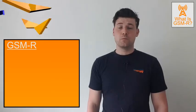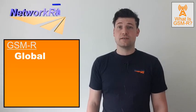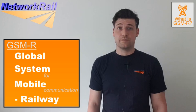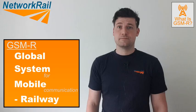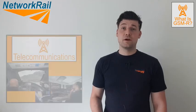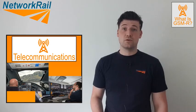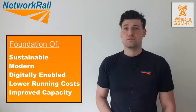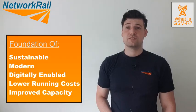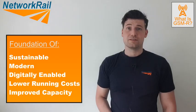So what is GSMR? Well, first it would be helpful to know what it stands for. GSMR is the Global Systems for Mobile Communication on the Railway, and it's exactly what it sounds like — it's a mobile network on the railway. It encompasses the combined resources of technology, processes and people to deliver secure and reliable driver-to-signaller communications. It improves safety, performance and passenger experience, as well as providing the foundation for a sustainable, modern, digitally enabled railway with lower running costs and increased capacity.